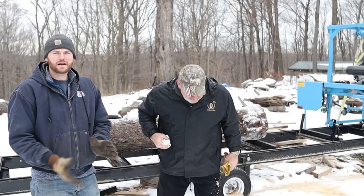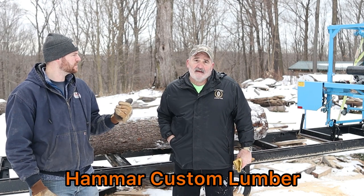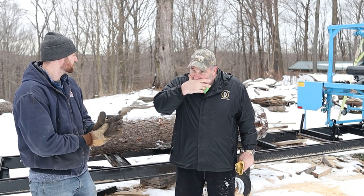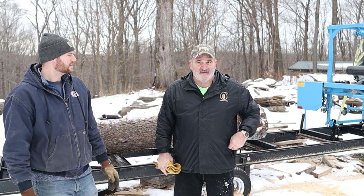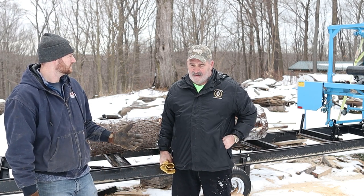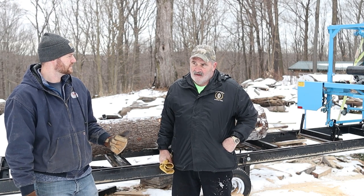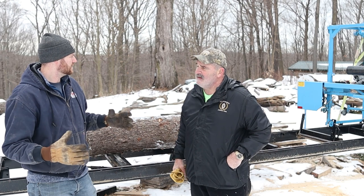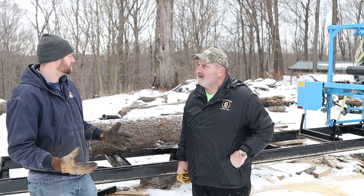All right, so we made it up here. This is Bob with Hammer Custom Lumber. Howdy, folks. How long have you been doing this, Bob? I'll have the mill three years in June. So you've been doing custom milling for three years now, and you're retired, right? Yes. And you said you're going to be 62 in March.